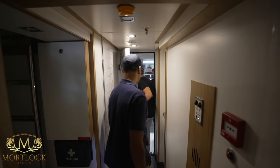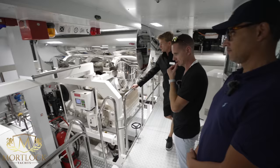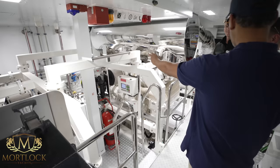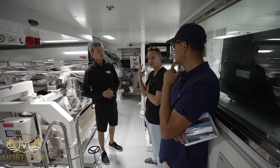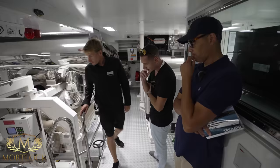Here in the engine room are the MTU 4000 twin V12 engines — cruising at 15 knots, top speed 16 knots. There are also three CAT generators at 160 kilowatts each. Not a huge engine room, but it does the job and propels the yacht effectively. You've also got your manual fuel gauge sensors here.